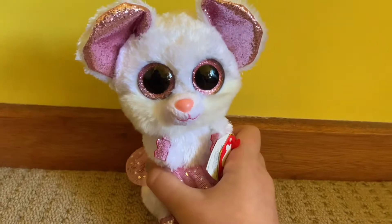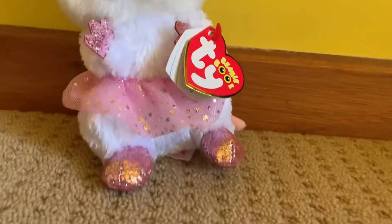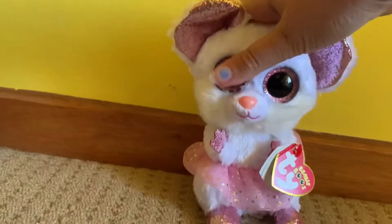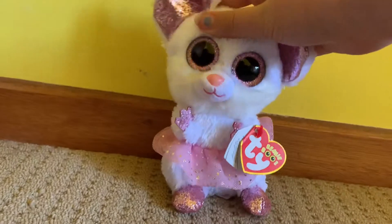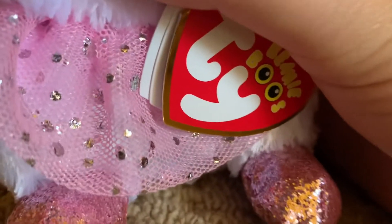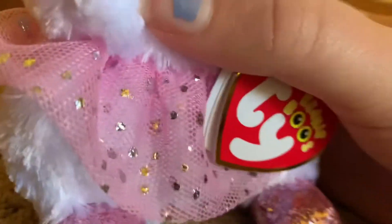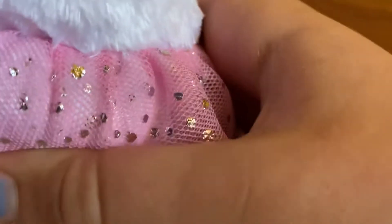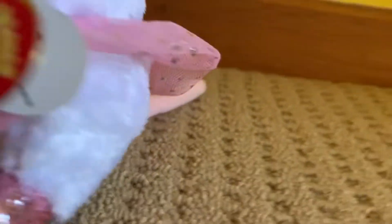The next beanie boo I got was Nina. Nina is like a mouse, and there's another mouse that I don't have but my sister has, which is Squeaker — so Nina is like a more girly version of Squeaker. She's got her lovely tail right here, it is very soft. And her skirt is really pretty, I love how they did it — it's pretty soft and overall really pretty, with all the goldy, silvery sparkles on it.